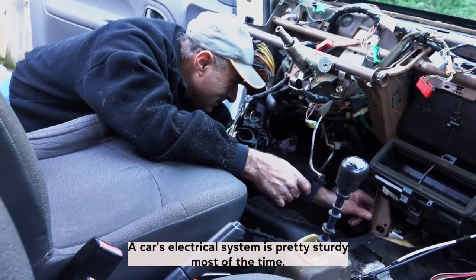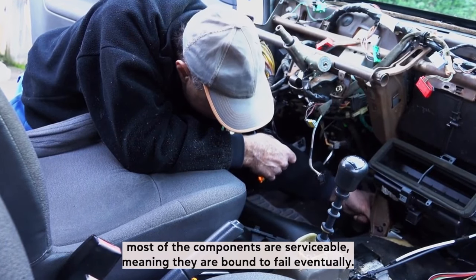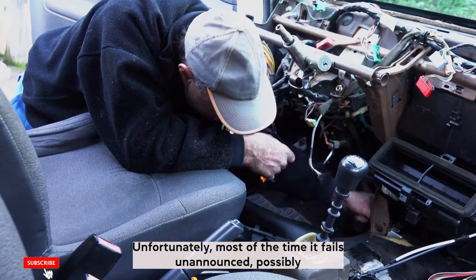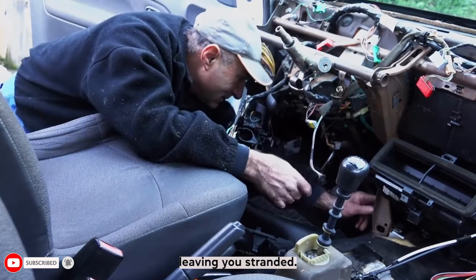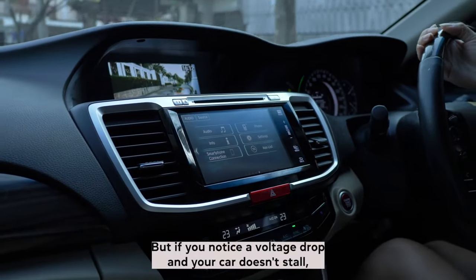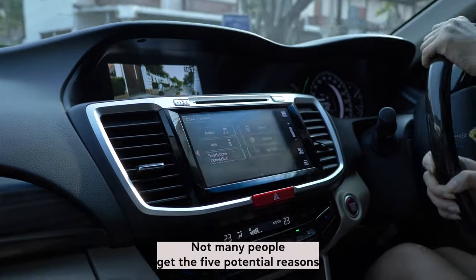A car's electrical system is pretty sturdy most of the time, but even so, most of the components are serviceable, meaning they are bound to fail eventually. Unfortunately, most of the time it fails unannounced, possibly leaving you stranded. But if you notice a voltage drop and your car doesn't stall, consider yourself lucky, as that's an early warning sign not many people get.